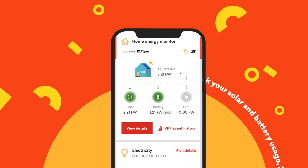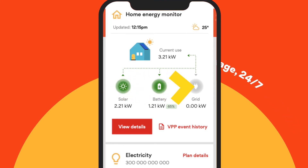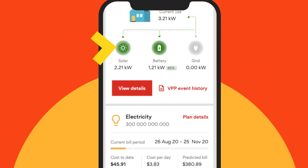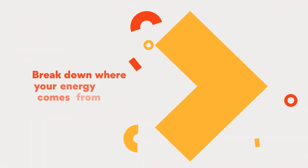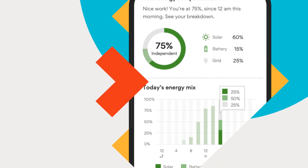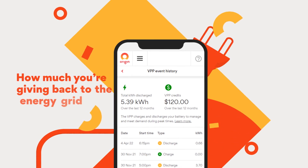Track your solar and battery usage 24-7. View your energy consumption and solar generation in real time. Break down where your energy comes from, where the solar you generate is going, and how much you're giving back to the energy grid.